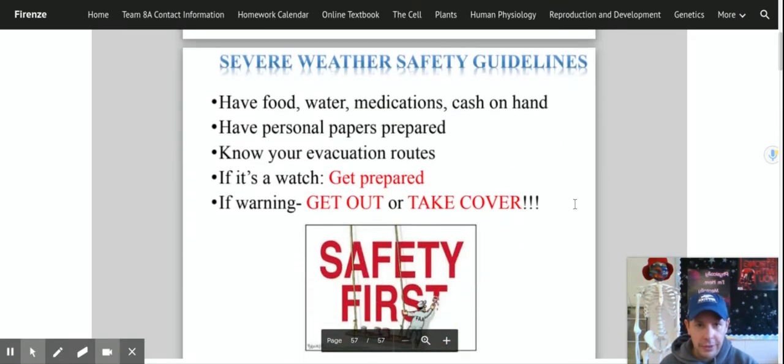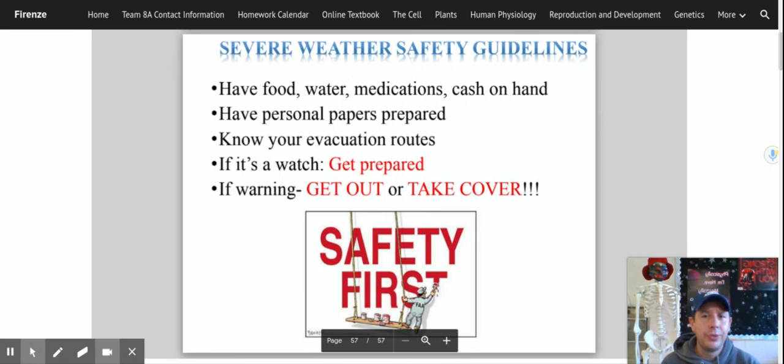What are some things you need to do if a storm is coming, whichever kind it is? Number one: have food, water, medication, and cash on hand. You may not be able to get to a drugstore for medications. Make sure you have food to last a couple of days and fresh water — if your water supply gets cut, you need bottled water to drink and cook with. Cash is important because banks may not be open, ATMs may not be available, and credit card machines may not work. Have your personal papers prepared — a will, bank documents, anything like that. Know your evacuation routes. A hurricane watch means get prepared; a warning means it's coming. Listen to your local news and follow their direction to stay as safe as possible.